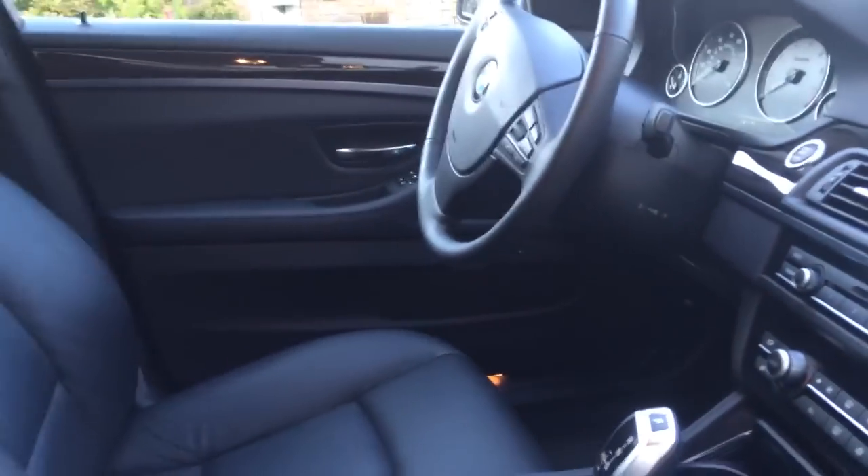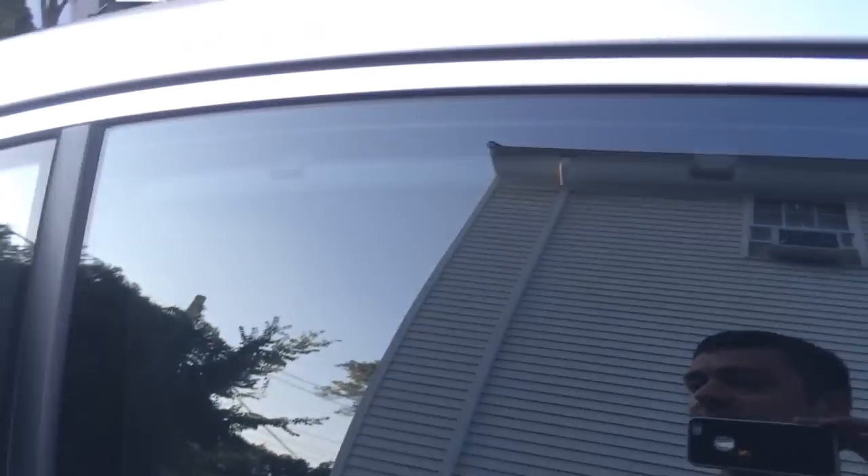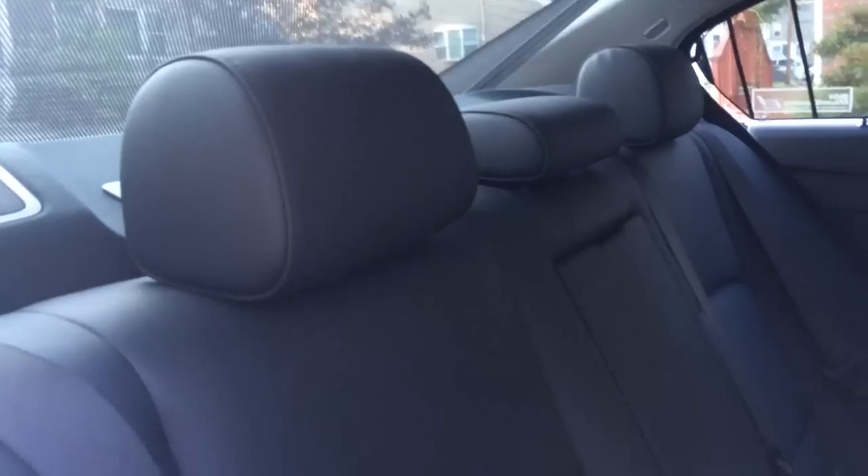I'm going to go ahead and show you the rear. This car has the shade package as you can see on the side, and it's also got a motorized shade in the rear. That helps keep the car nice and cool in the summertime.